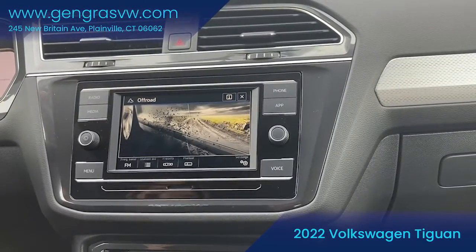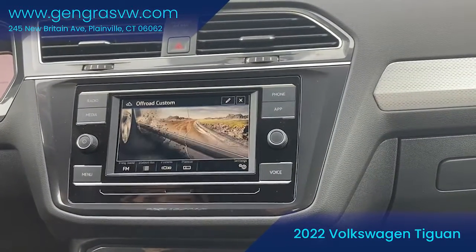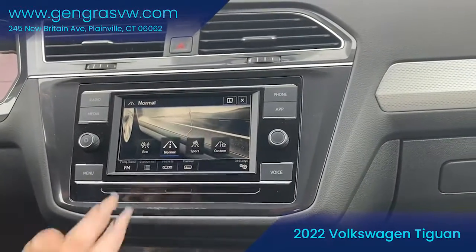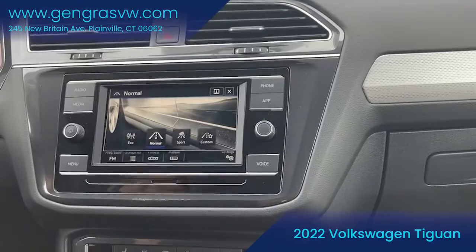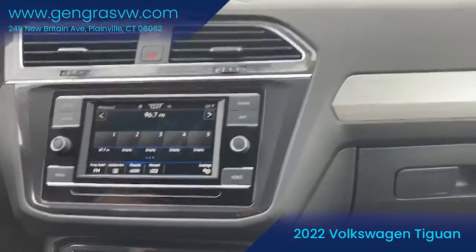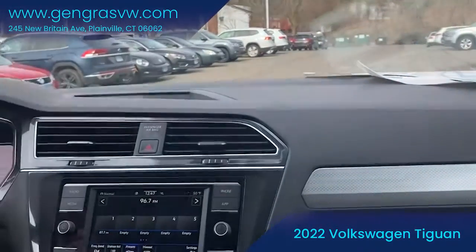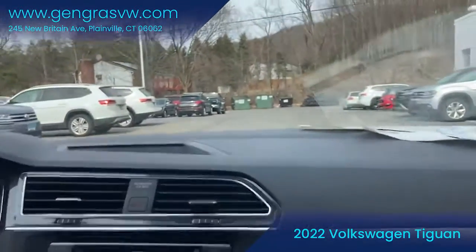Then we do have an off-road setting, and lastly an off-road custom. So right now I'm going to put it in my favorite, which is just normal. And you can just see how smooth the car drives.